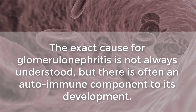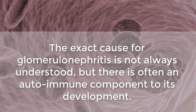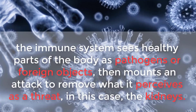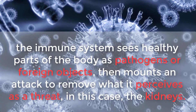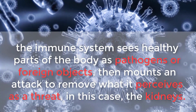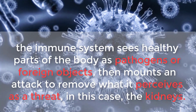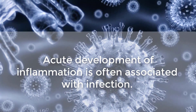The exact cause for glomerulonephritis is not always understood, but there is often an autoimmune component to its development. The immune system sees healthy parts of the body as pathogens or foreign objects, then mounts an attack to remove what it perceives as a threat — in this case, the kidneys. Acute development of inflammation is often associated with infection.